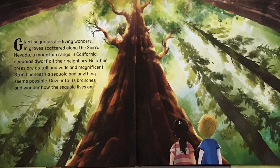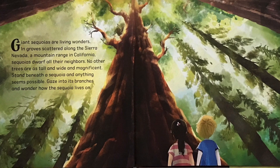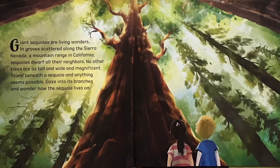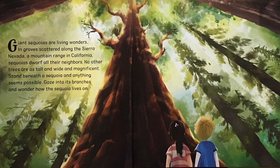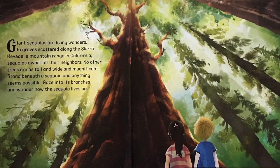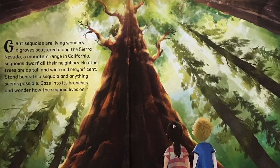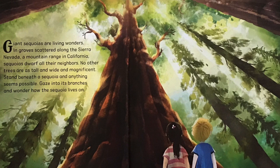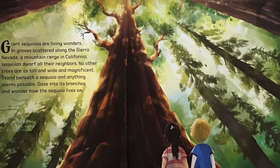Giant Sequoias are living wonders. In groves scattered along the Sierra Nevada, a mountain range in California, Sequoias dwarf all their neighbors. No other trees are as tall and wide and magnificent. Stand beneath the Sequoia and anything seems possible. Gaze into its branches and wonder how the Sequoia lives on.